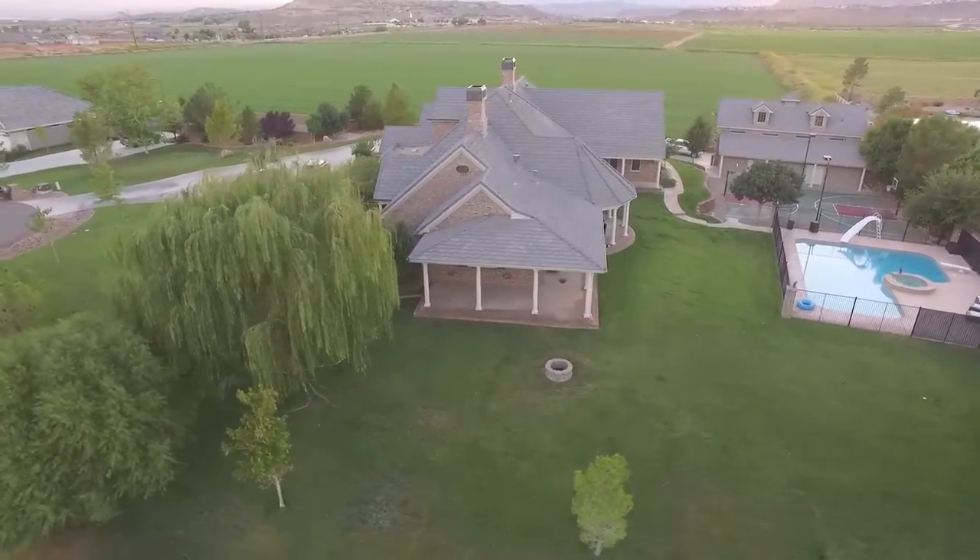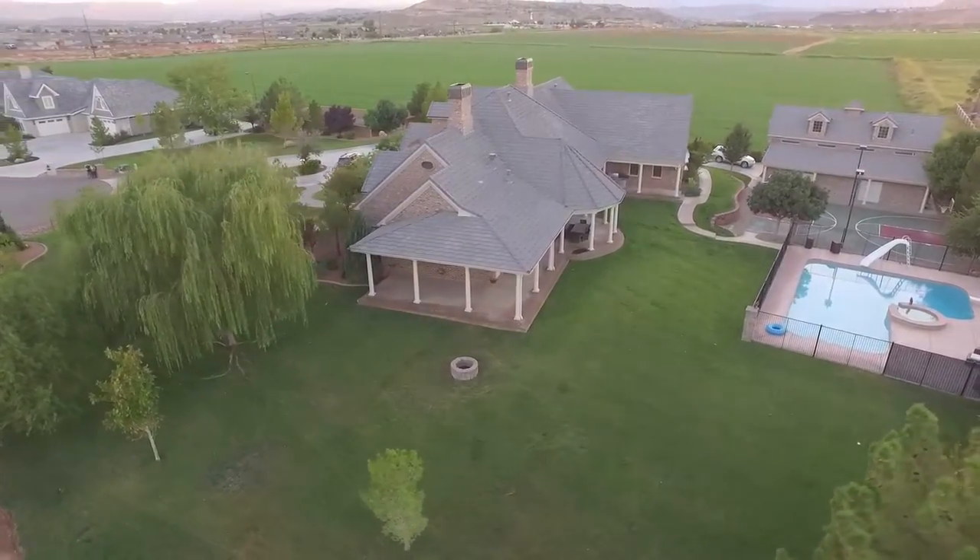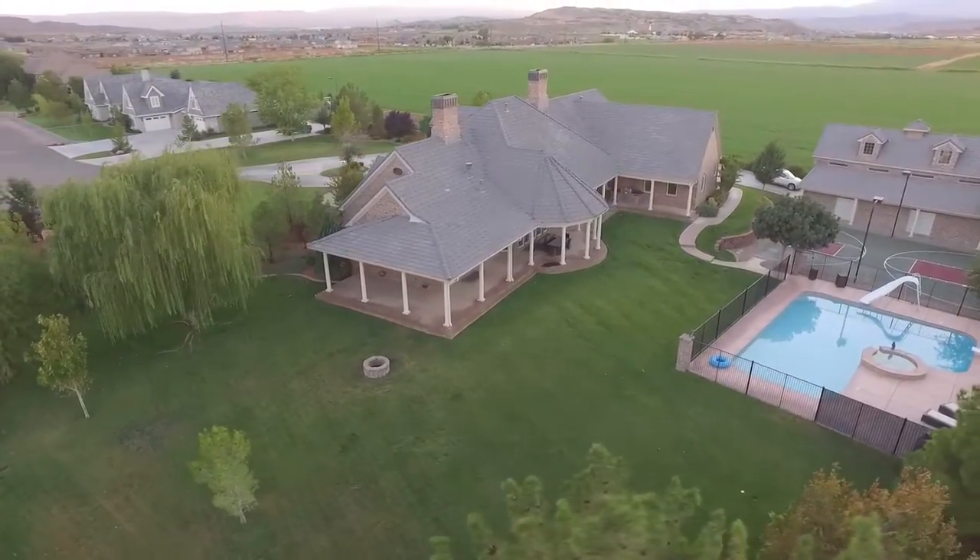Also conveniently close to Zion, Gunlock, Quail, Rice, Kolob, and even Las Vegas.